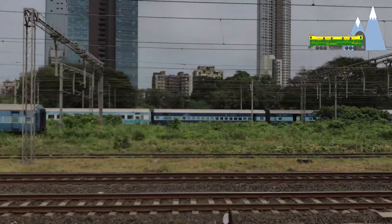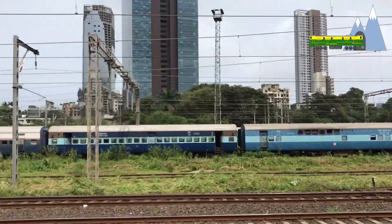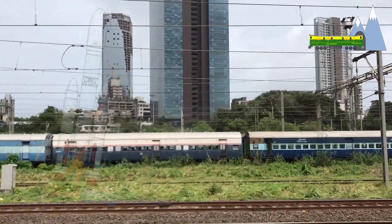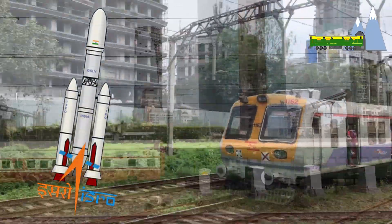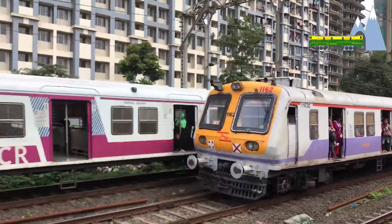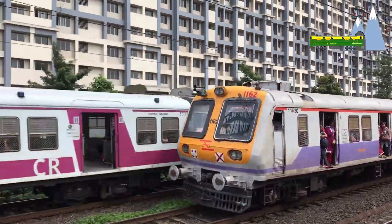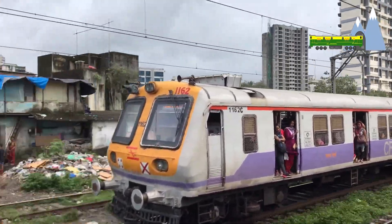The Real-Time Train Information System is a collaboration between the Center for Railway Information System, the information technology arm of the Ministry of Railways, and the Indian Space Research Organization. The system will provide train running information to the public through internet, SMS on mobile phones, call centers, and through train indication boards at stations.